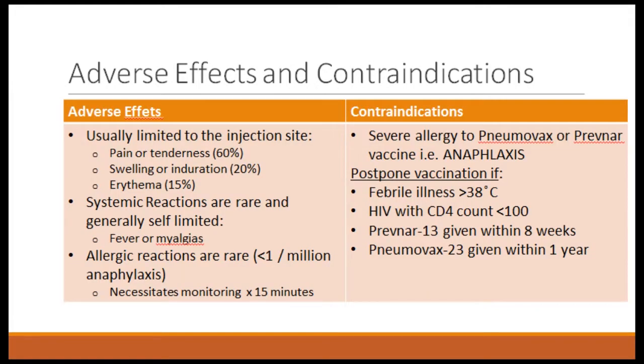Adverse effects for both vaccines are usually limited to the injection site — pain, tenderness, swelling, as with any injection. Systemic reactions are very rare, and anaphylaxis is extremely uncommon, but we like to keep patients for at least 15 minutes to observe, which is why we give vaccines at setup rather than at the end of dialysis. Contraindications include prior anaphylactic reaction to either vaccine. We postpone vaccination if the patient is febrile, if they're HIV positive with CD4 count less than 100, if Prevnar was given within eight weeks, or if pneumovax was given within one year before giving Prevnar.